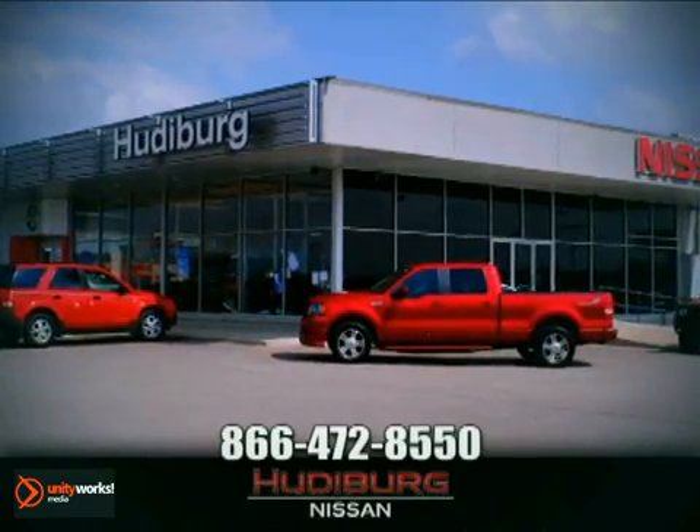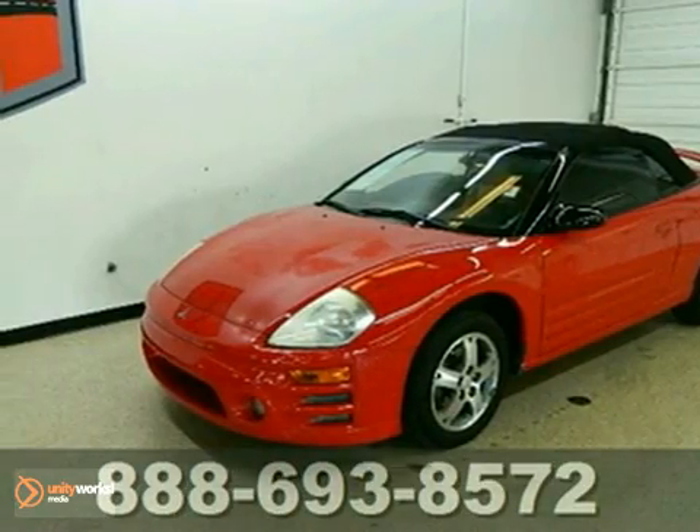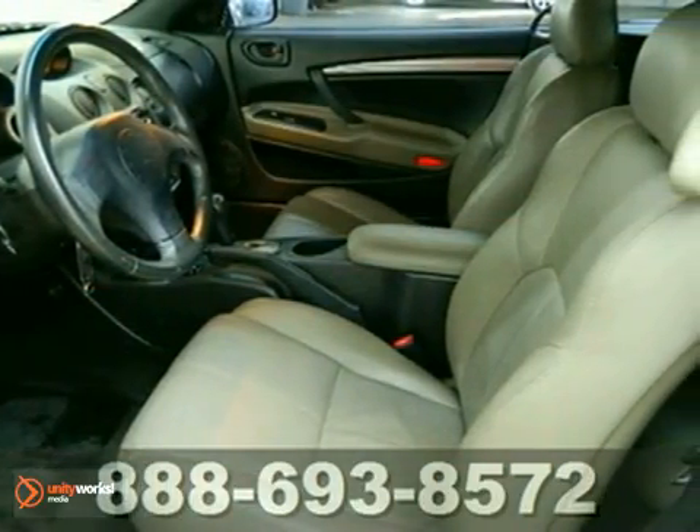At Hudeburg Nissan, we'll give you more! Where are you going to stumble upon a nicer 2003 Mitsubishi Eclipse Spyder GS at this price? Nowhere, because we've already looked to make sure.